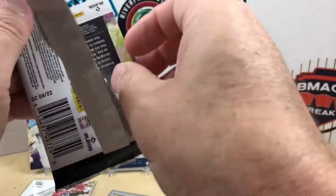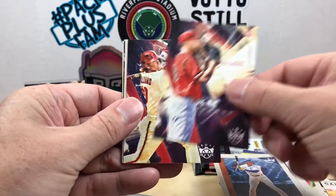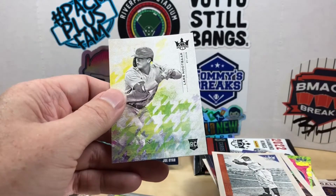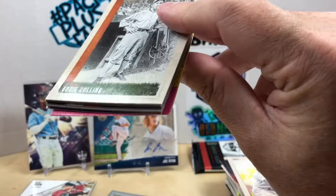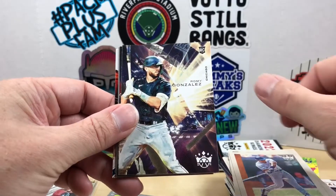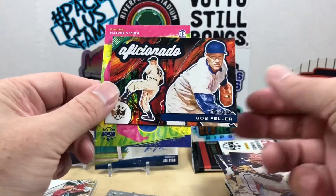Three packs left — this is definitely not as good as my first box so far. Hank Greenberg, Nolan Ryan, Kyle Lewis, Reed Detmers, Luke Williams, Jackie Robinson Artist Palette, Reinder Rosarena, and a Lars Nootbaar. Two packs left — can we find a Downtown? That would be a game changer. Eddie Collins, Cedric Mullins, Frank Thomas, Romey Gonzalez, Josiah Gray — there's our second gray — and it's a Max Scherzer. Then an Aficionado of Bob Feller.